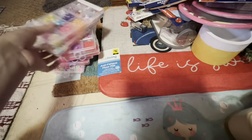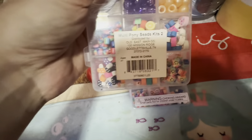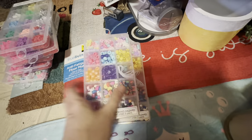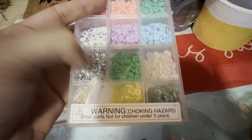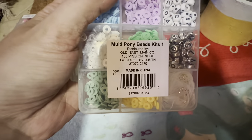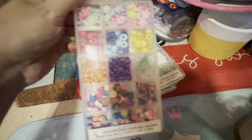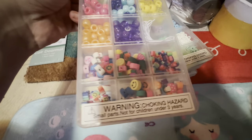I found more beads — my nieces are going to be in heaven. There's the UPC for those. I believe these were originally five dollars each, so that's a heck of a deal. I got four of these ones that have little flowers in them and some metallic-looking letters. And then I got one with these little clay beads — I love these, I think they're super cute.